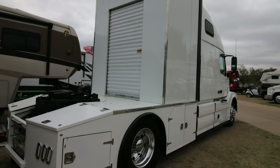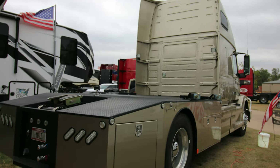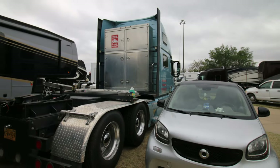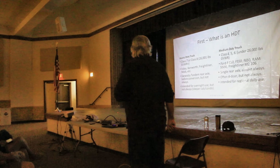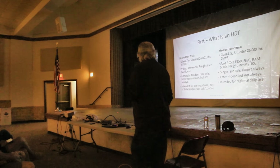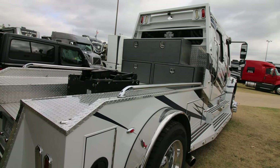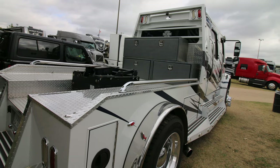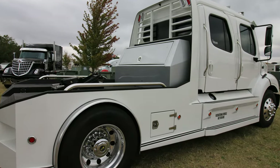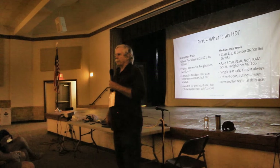So, what's an HDT? Heavy-duty trucks are Class VII and Class VIII tractors — 26,000 pounds or above gross vehicle weight rating. An F-550 is not a heavy-duty truck. A Dodge 5500 is not a heavy-duty truck. They're medium-duty trucks. Freightliner M2 106s, which you see a lot of, are medium-duty trucks for the most part, though they can push into the heavy-duty area. M2 112s are heavy-duty trucks — Class VII trucks.